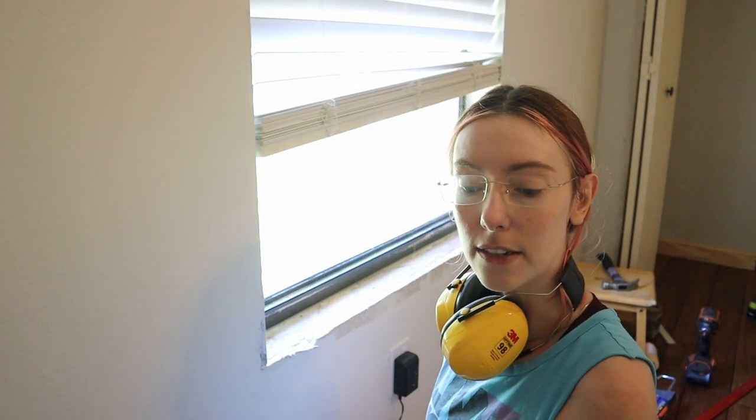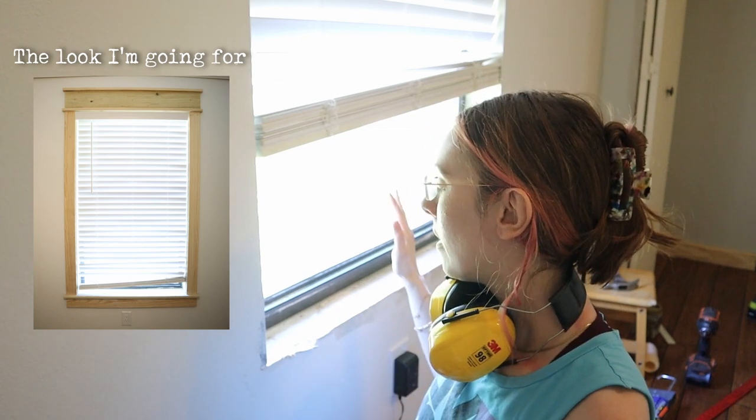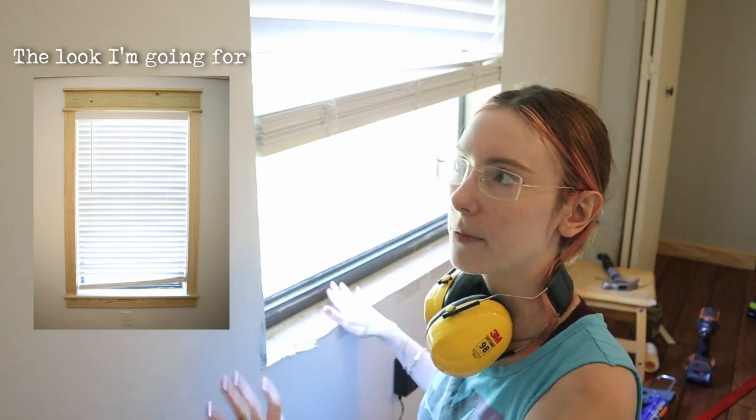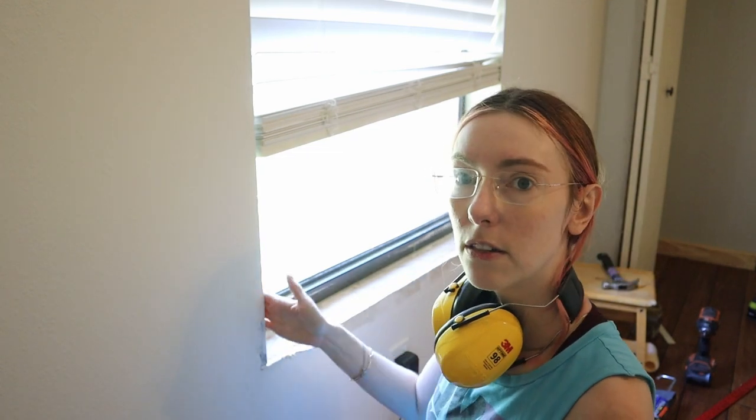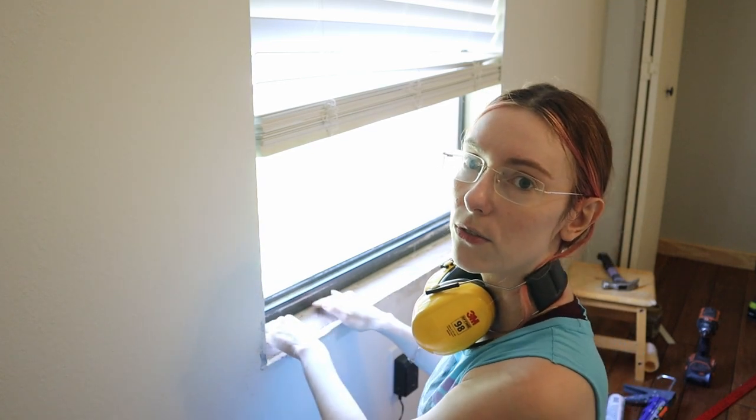Next I'm going to do the window, which is a fun part. There's no trim on it now, so I'll do a tutorial of sorts and walk you through it. The first part I need to do is the windowsill — it's the piece that sits right here on this ledge. I'll put a picture in for reference. I have to do this first because there are other pieces that go on top of it.